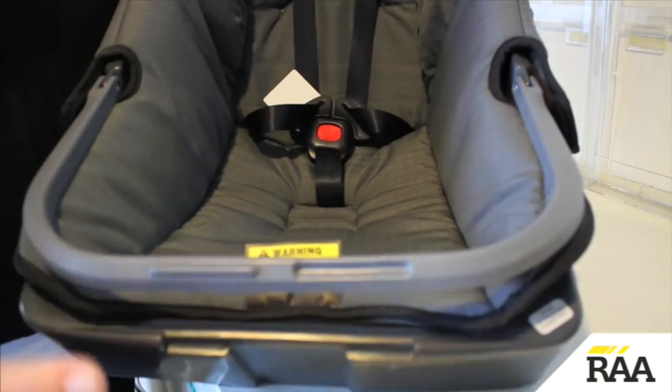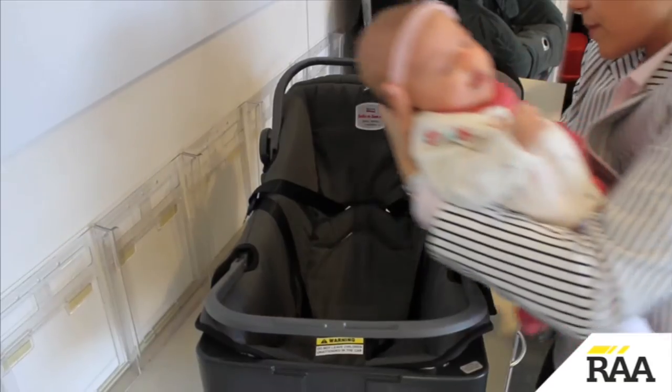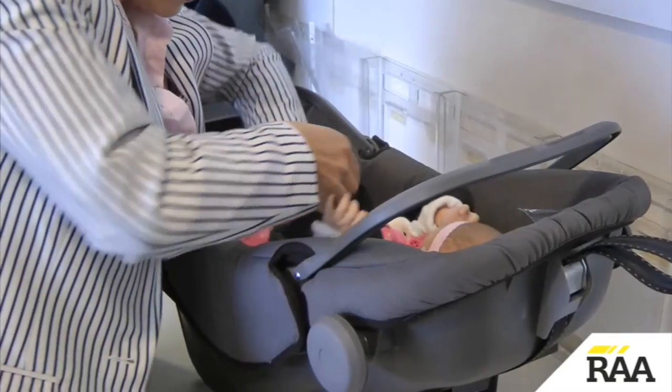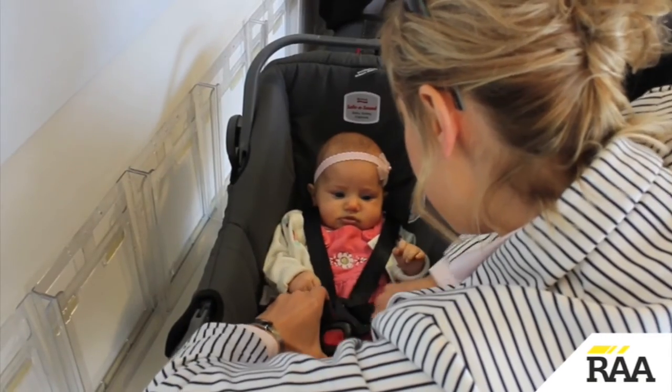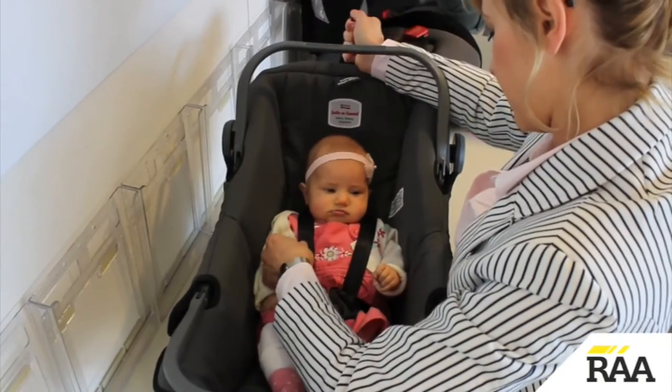Adjust the crotch buckle to suit the child. Place the baby in the bassinet. Do up the harness making sure there are no twists in the straps. Adjust the harness so it is firm on the baby.